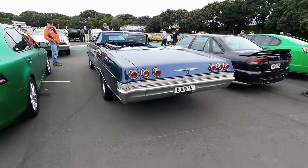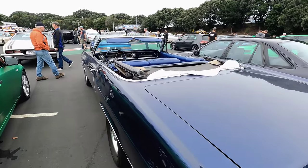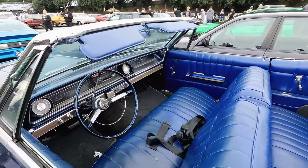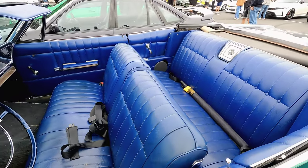Here we have a convertible '65 Impala — it's a huge car I've got to say. Look at those blue interiors on it.